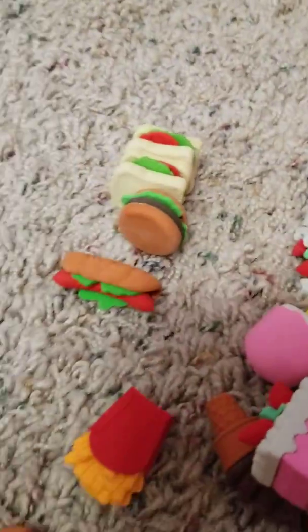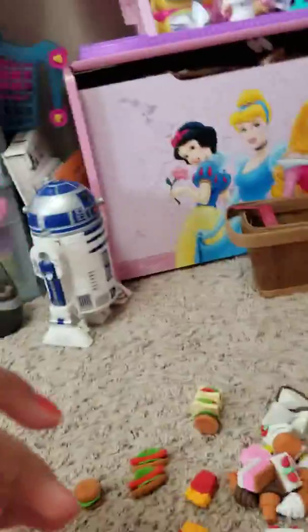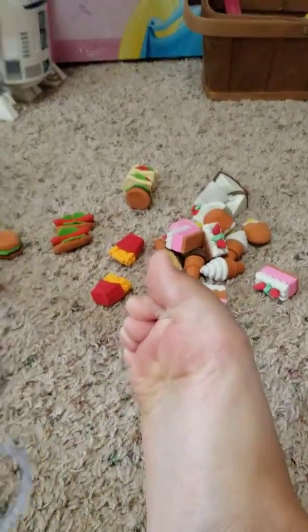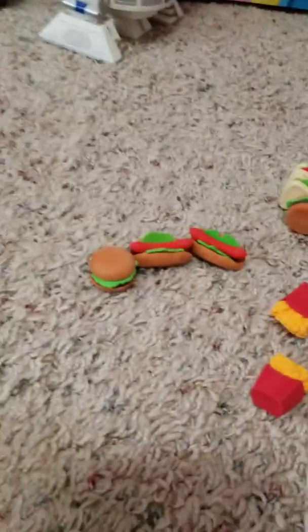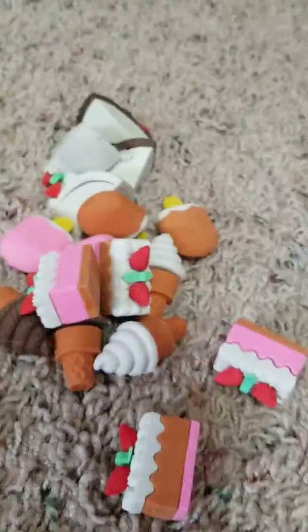And then I got these puzzle food erasers, and there were two of everything. There were hot dogs — they're really cute and they're the perfect size for my Barbie. Good thing they're puzzle erasers, so when they eat it looks like they're actually eating it. And then there are french fries, burgers, and sandwiches.